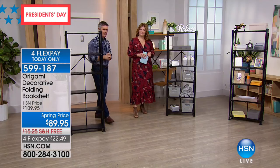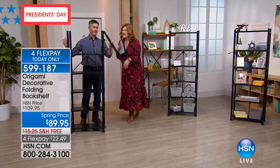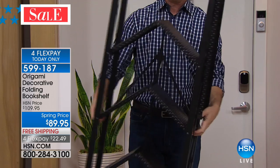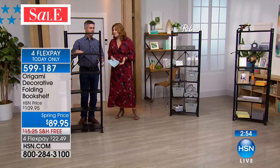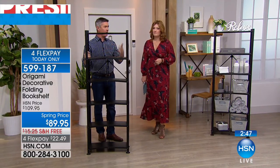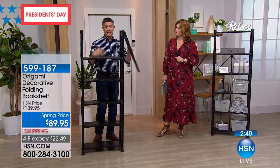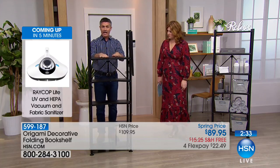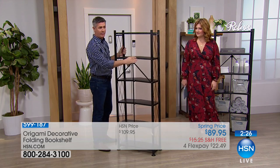When decorated with photos, collectibles, and books — and remember it's Origami, so it's strong and folds up in seconds — you can't beat it. It could be figurines, handbags, clutches. It's perfect for a college student, someone in their first apartment, or empty nesters downsizing. You don't have to go through the hassle of putting it together. You just open the box, unfold it, and there's a little latch right there to lock it in place. That's it.